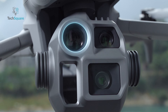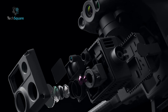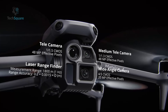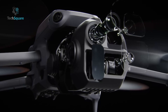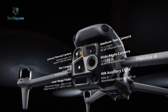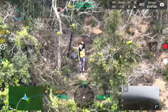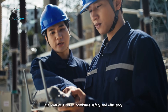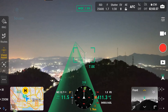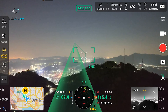Imaging capabilities are at the forefront of both drones. The DJI Matrice 4T features an impressive suite of cameras, including a 48-megapixel wide camera, two zoom cameras offering up to 112x hybrid zoom, and a 640x512 thermal camera. These are paired with AI-assisted detection for people, vehicles, and boats, making it ideal for inspections and emergency operations. The addition of a laser rangefinder with a range of 1800 meters further enhances its precision.